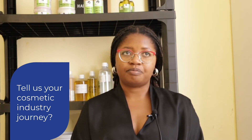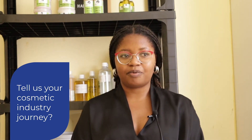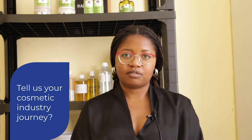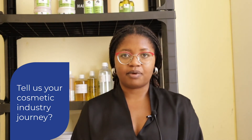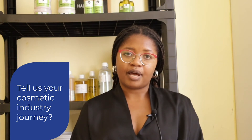Type 4 hair is considered to be quite difficult to manage. My journey to creating this hair care brand started with the frustration of not finding products on the market that were catering to my hair type.